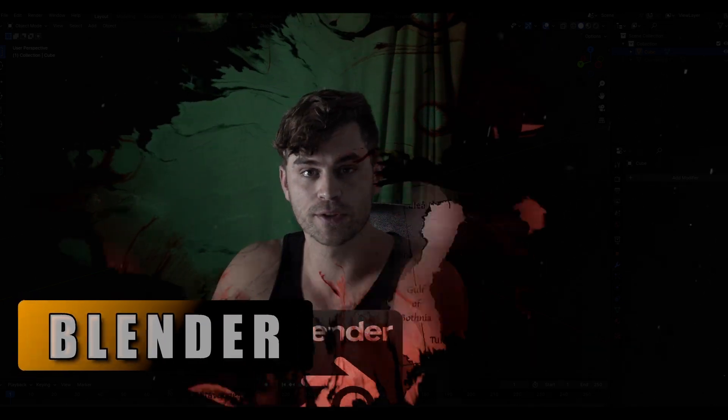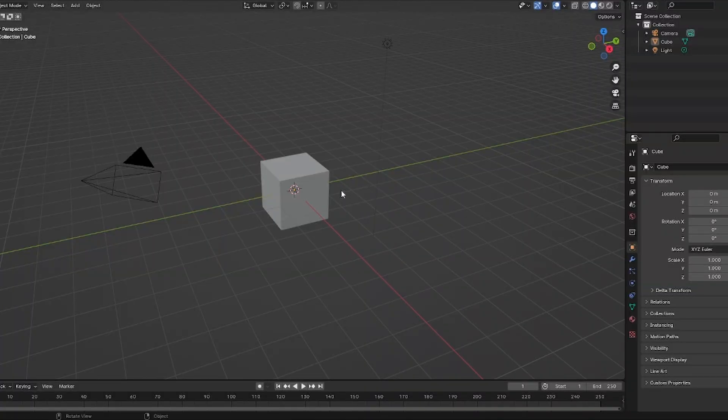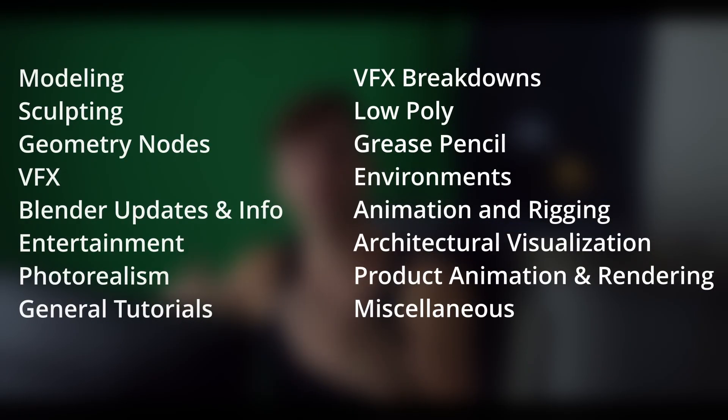If you're just starting out with Blender, you're probably wondering where you can get the knowledge to become a good Blender artist. This quest can be pretty overwhelming at first, and that's why I made a list of all Blender artists in different niches so that you can find whoever or whatever you need in an instance. You might want to open another tab so you can subscribe easily to the channels that interest you most. Let's get started with the top 10 biggest Blender channels out there.